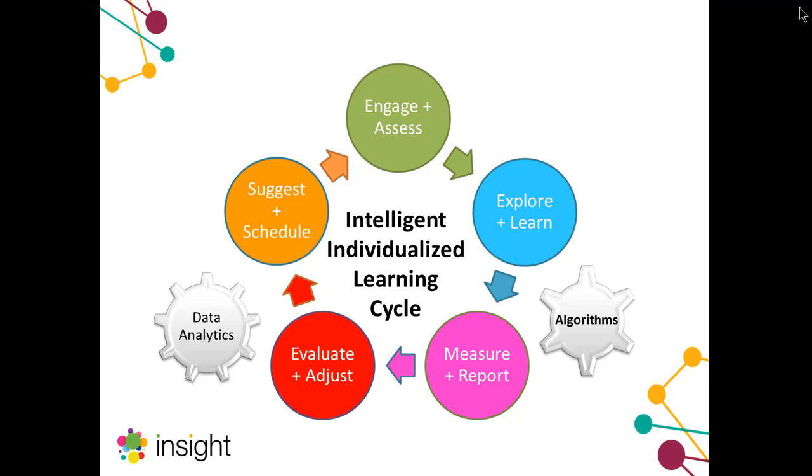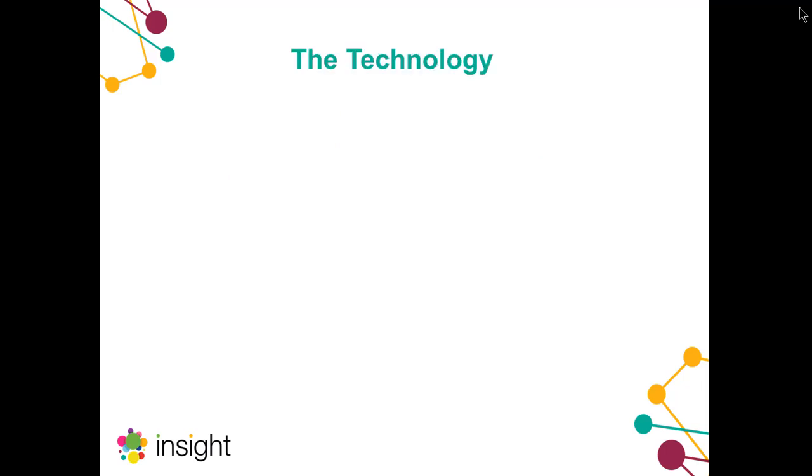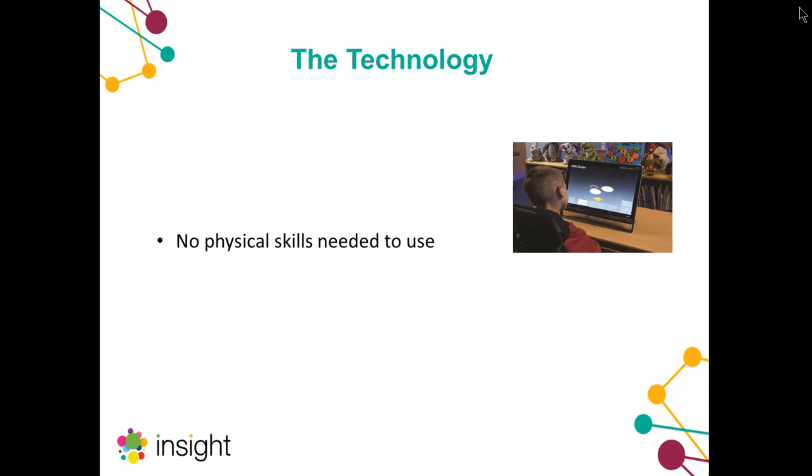We've developed ways of collecting data from our students, measuring it, and then making rules to help interpret and report on it in a meaningful way. That's the clever use of technology powering Insight. We also needed to consider how we get data from our students. We considered all potential access devices like switches and touch, but physical skills always get in the way of meaningful interpretation — from a press of a switch we can get very little more information about a student's learning skills. So we needed to find a method that required no or very little physical skill to use.